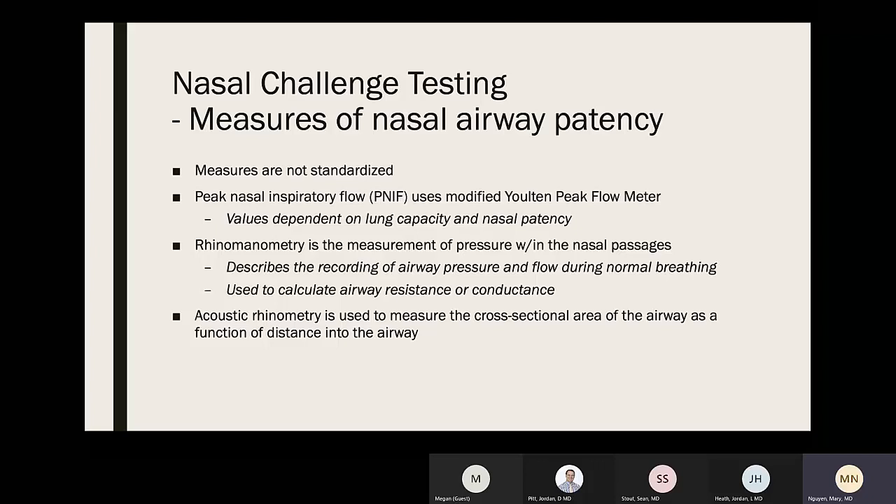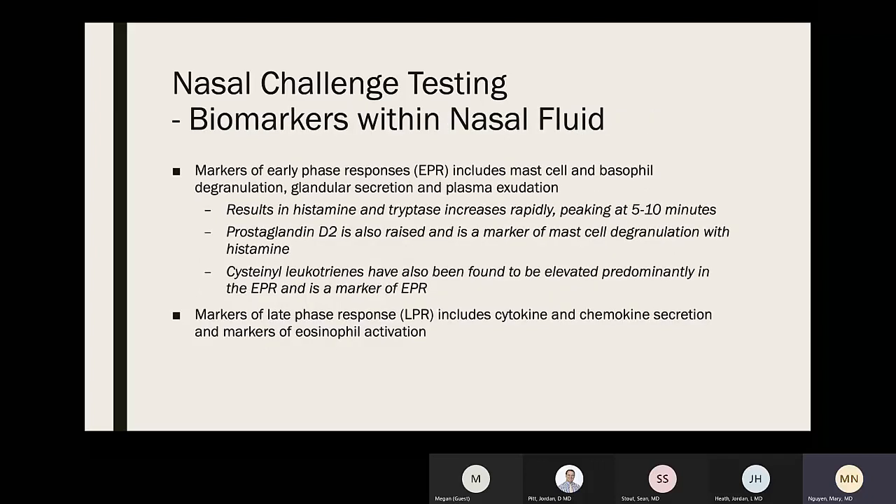Measures of nasal airway patency include: peak nasal inspiratory flow (PNIF) using a modified peak flow meter (values depend on lung capacity and nasal patency); rhinomanometry — measurement of pressure within nasal passages, recording airway pressure and flow during normal breathing to calculate airway resistance and conductance; and acoustic rhinometry, used to measure the cross-sectional area of the airway as a function of distance into the airway. Biomarkers in nasal fluid of early phase responses include histamine and tryptase, which increase rapidly peaking at 5–10 minutes, and prostaglandin D2 as a good marker of mast cell degranulation. Cysteinyl leukotrienes have also been found elevated predominantly in the early phase response.